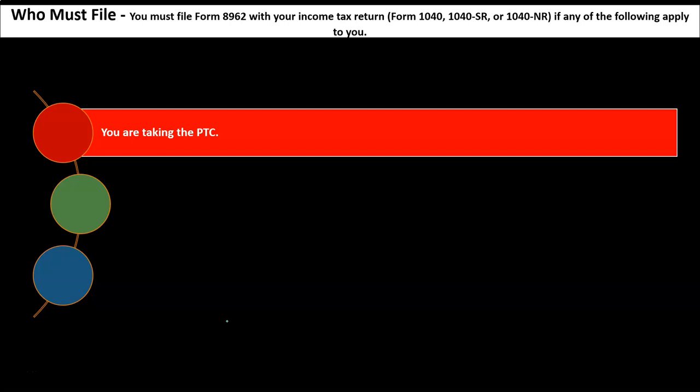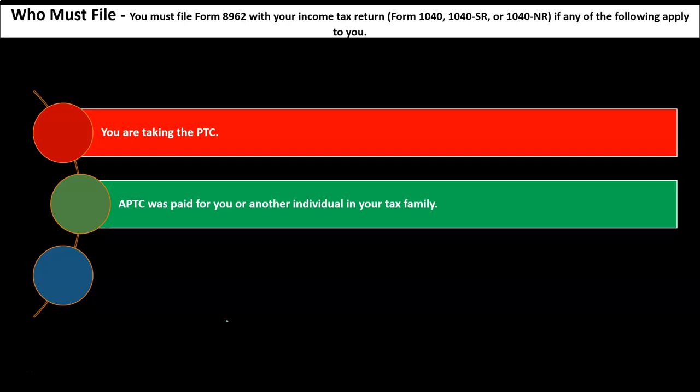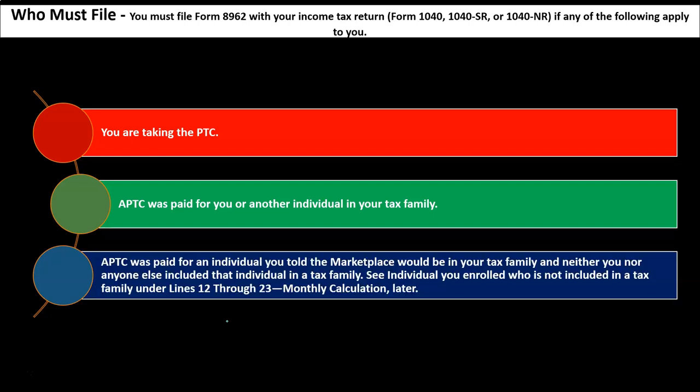Who must file Form 8962: you must file Form 8962 with your income tax return — Form 1040, 1040-SR, or 1040-NR — if any of the following apply: you are taking the PTC; the APTC was paid for you or another individual in your tax family, meaning you got a benefit throughout the year by having premiums lowered; or the APTC was paid for an individual you told the marketplace would be in your tax family but who was not included in any tax family.